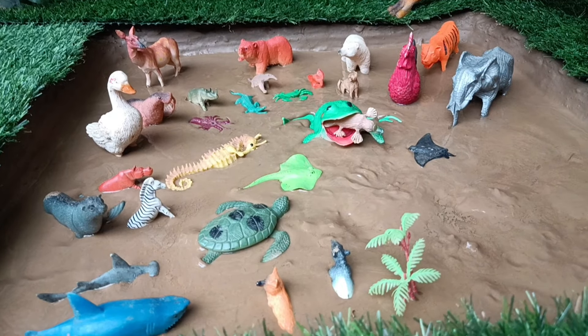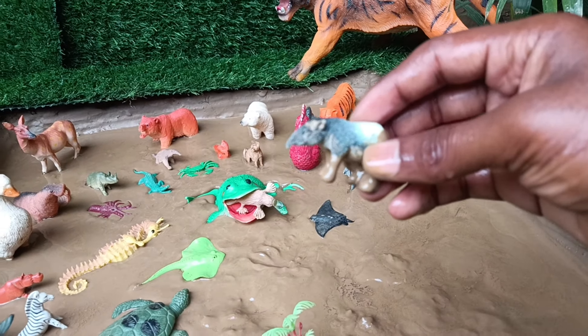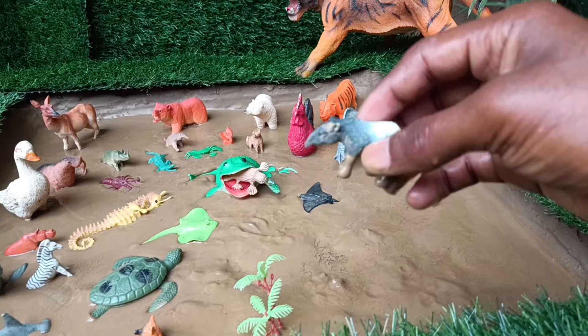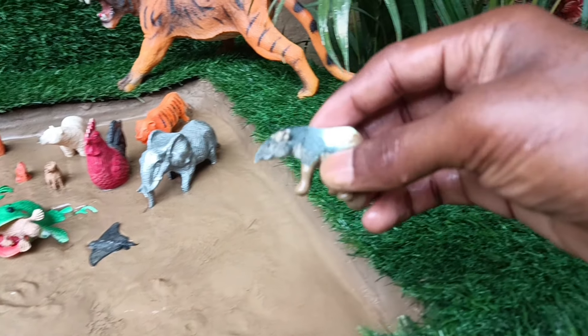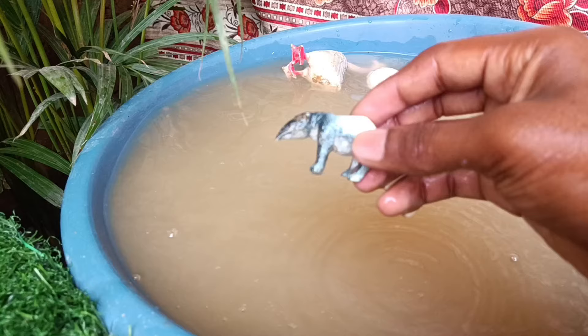The next animal you have is the tapir. Let's take it out of this mud and wash it. Tapirs are large herbivorous mammals with short trunks, known for their intelligence and swimming abilities.